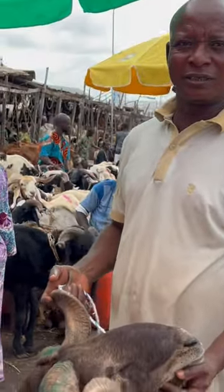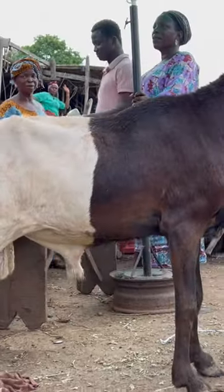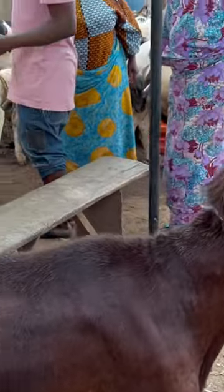How much is this one? It's 170. Wow, so this one goes for 170k. Let's check another one.